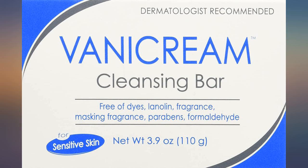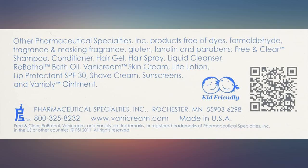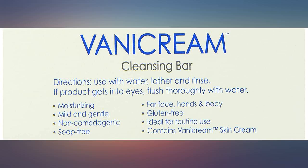I was referred this soap by my dermatologist and I'm glad I listened. This soap is amazing and gives an amazingly squeaky clean feeling, unlike regular soaps that leave a slick feel after a shower.